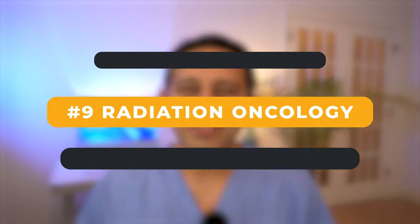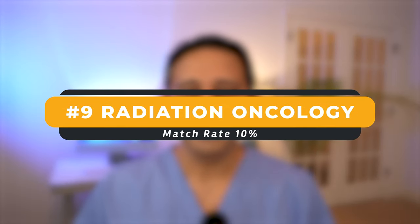The next is radiation oncology. 10% of IMGs matched into radiation oncology. I caution you when you think of 10% that the actual number is significantly less. For example, if there are 10 radiation oncology spots, it's only one person matching into that spot — does that make sense?